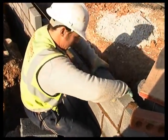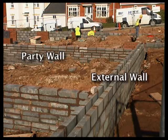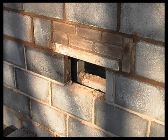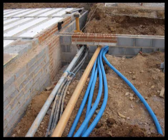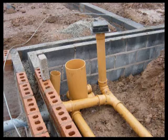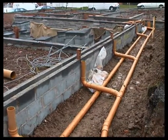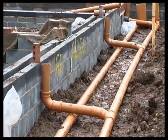Depending on the preferences of the designer, the walls below ground level can either be solid or cavity construction. While building the walls, the bricklayers must form openings for water and drainage pipes. Concrete lintels support the blockwork over the openings. Water pipes should be at least 750mm below finished ground level to avoid freezing, and drainage pipes should be deep enough to avoid physical damage from traffic. The correct positioning of these pipes is critical, as mistakes can be very expensive to rectify once the ground floor is laid.